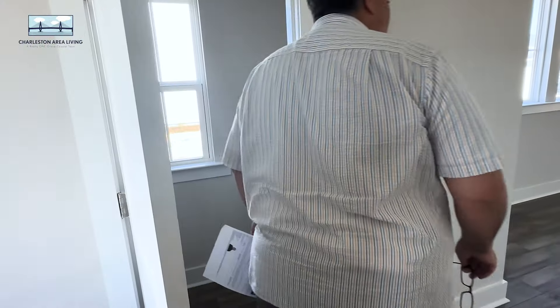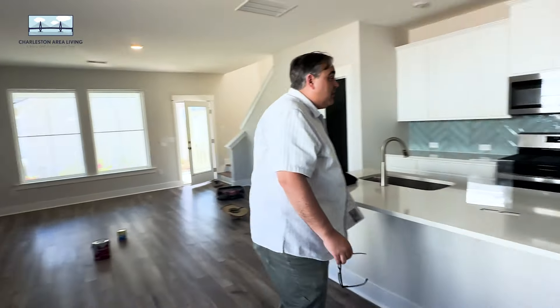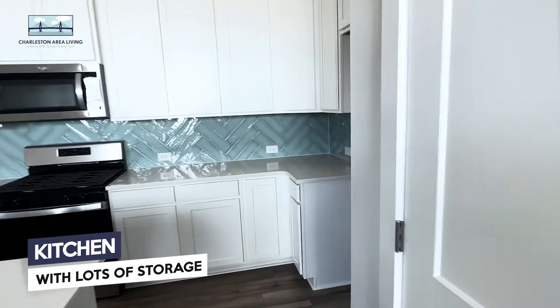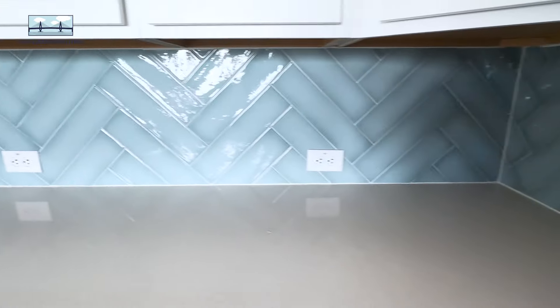Got a half-bath here at the front. And for 1,600 square feet, pretty big open space here. Check out the backsplash — that's pretty. What would you call that color? Aqua Blue, maybe? I like it.